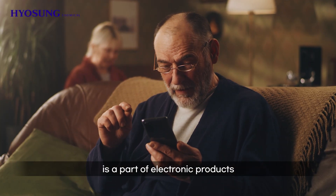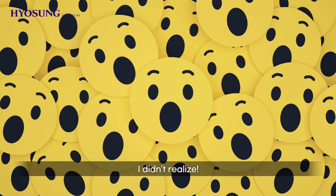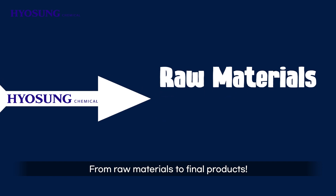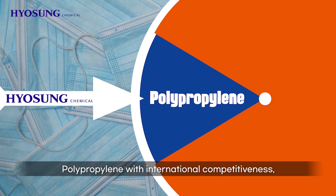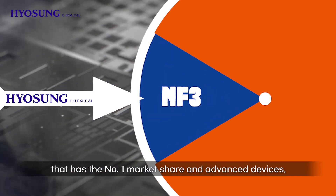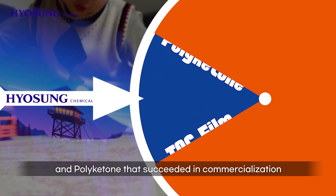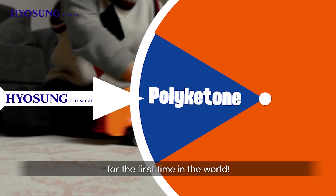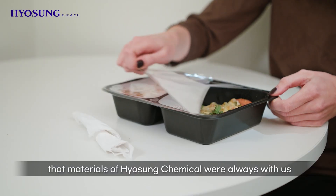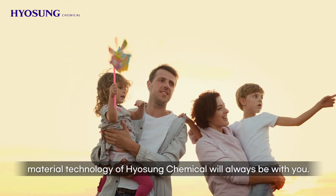Hyosung Chemical's material technology is a part of electronic products and daily necessities which enrich our lives with comfort. We've been talking about various materials of Hyosung found in our daily products — from raw materials to final products. Polypropylene with international competitiveness. TPA with top quality. NF3 used in advanced devices. Nylon film with the number one market share. The only TAC film being produced in Korea. And polyketone that succeeded in commercialization for the first time in the world. Materials of Hyosung Chemical were always with us, in unseen places. Material technology of Hyosung Chemical will always be with you.